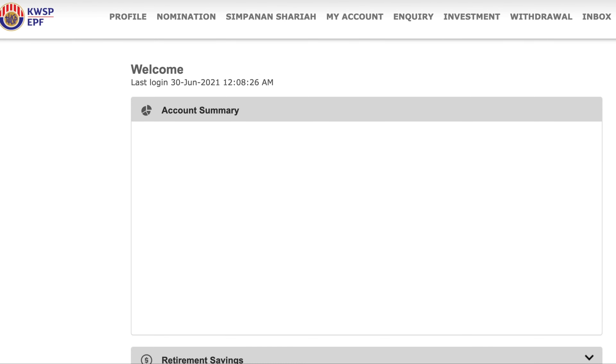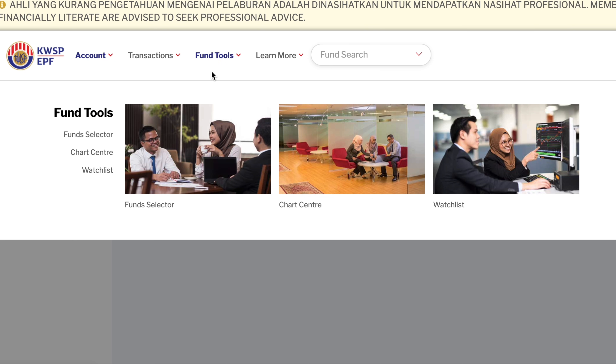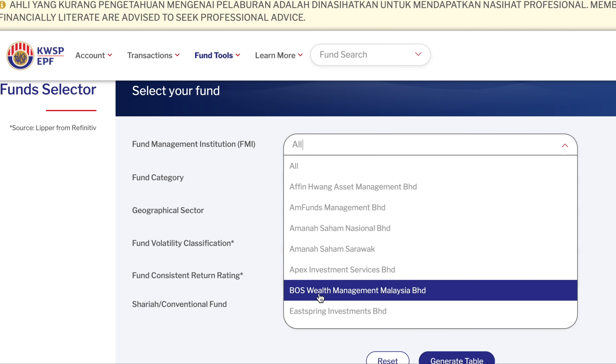If you wish to explore further on the types of unit trust investments available, you can log into your i-Akaun, select Investments, then Fund Tools, then Fund Selector, and you will be able to search all the funds that are eligible for EPF investing. If you are new to investing, you can check out our investment videos where we introduce the types of unit trust funds available.